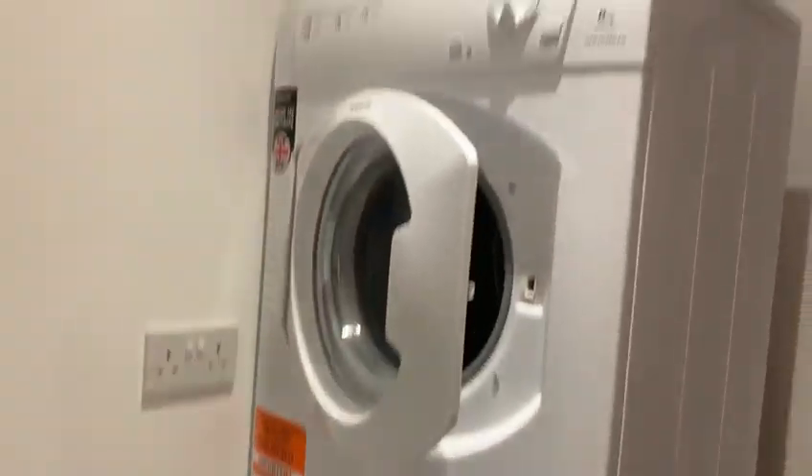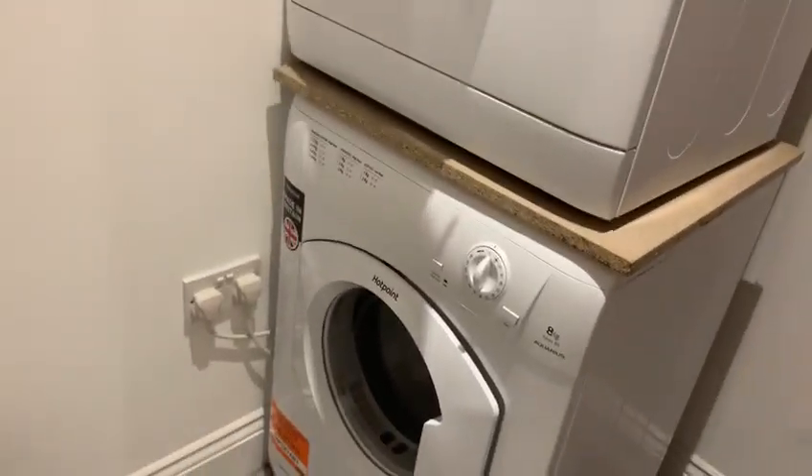There is a communal laundry area through here as well, which is shared with I think two or three other flats.